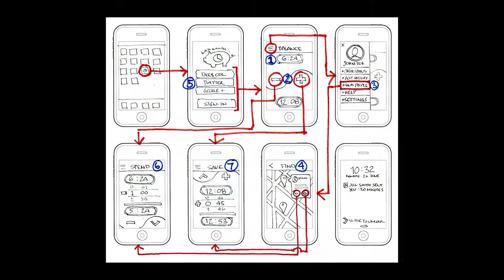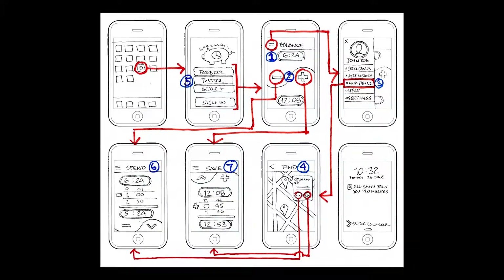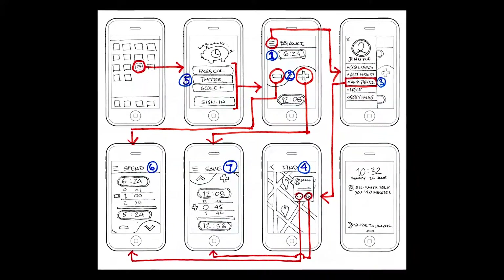Storyboarding embodies the narrative aspect of prototyping where you're showing what the story is of how someone would be interacting with the solution idea that you're developing. Paper prototyping is really powerful because it allows your users, peers, and anyone you ask to give feedback to step-by-step go through the solution idea you have in your head. A wireframe is a slightly more high fidelity version where you're focusing not only on the step-by-step interaction but also some of the more aesthetic levels as well.